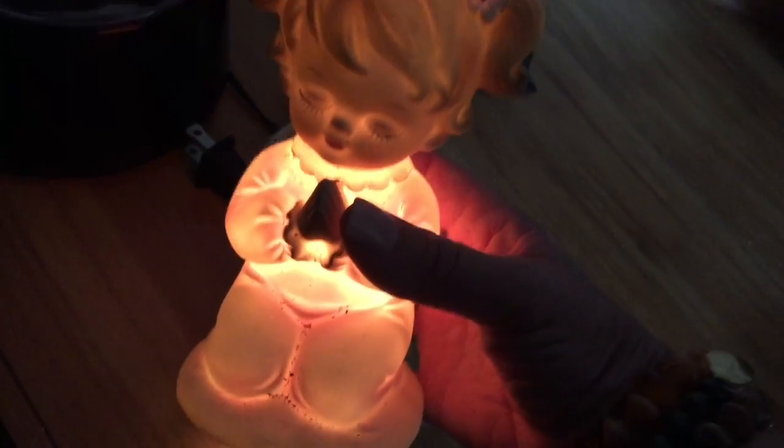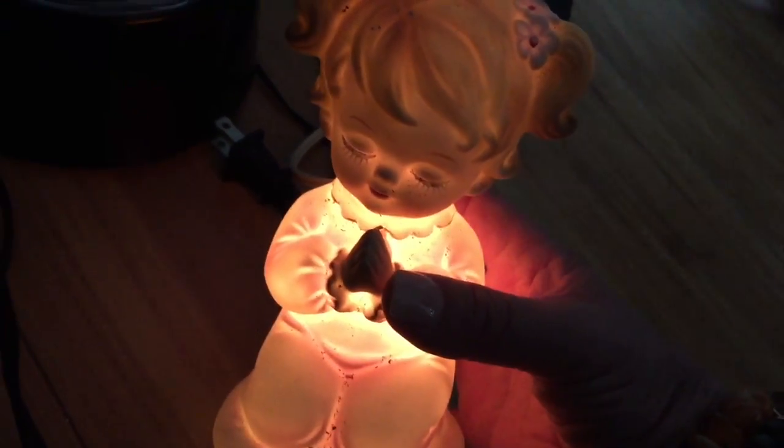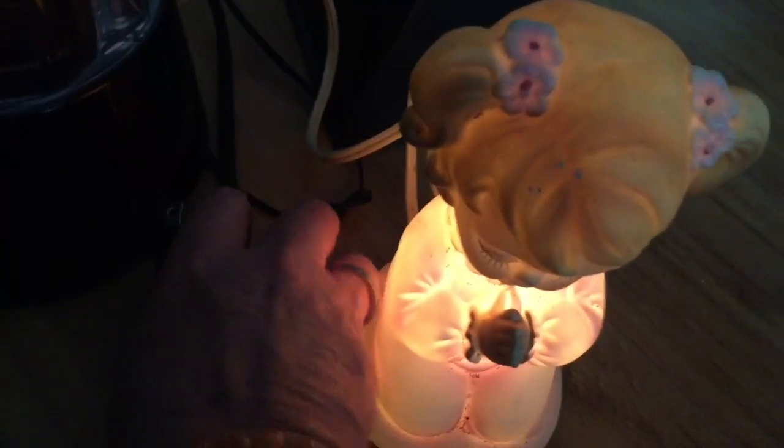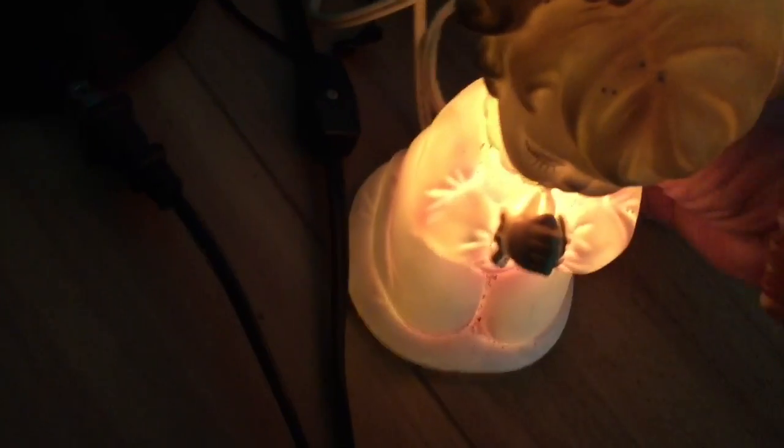Real quick — I wanted to show you guys everything plugged in and lit up. I think I forgot to show you this one — I believe it was 50 cents. It's by Lefton, a little baby girl that's praying, and it's marked on the bottom. I haven't looked at the value on this one yet — if it's not worth a lot it'll probably just go to my antique booth.